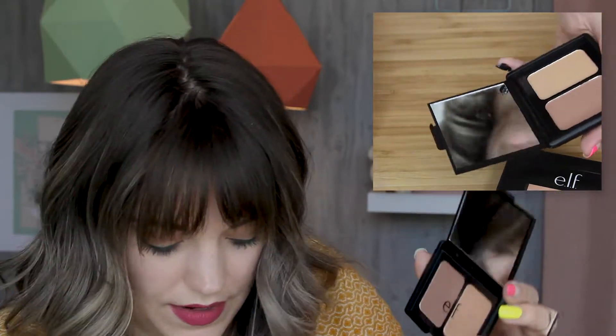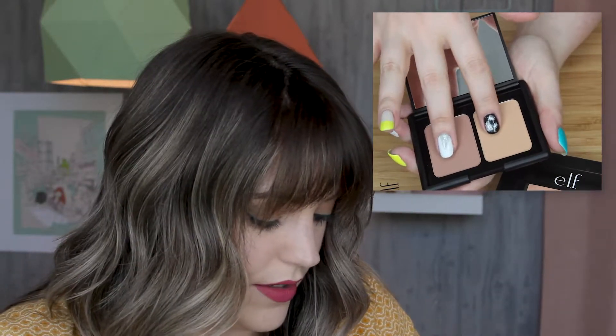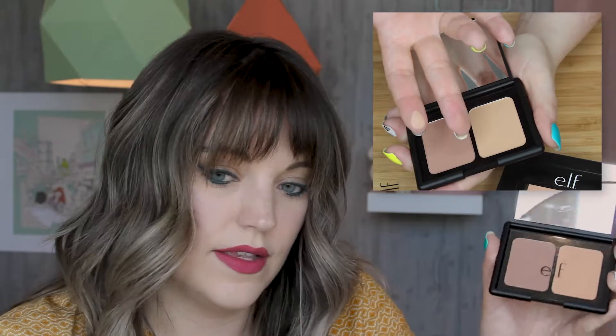Lastly, I got two blush duos. This first one is the matte soft and subtle — it's definitely more subtle. They're both pink-toned blushes. They come with a nice large mirror and the packaging has a nice feel to it despite being inexpensive. I'm excited to give it a try — I like a matte blush.